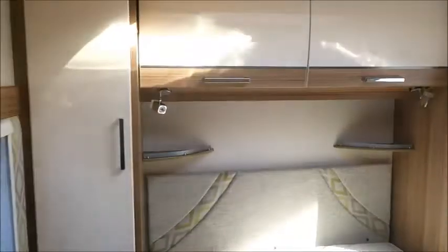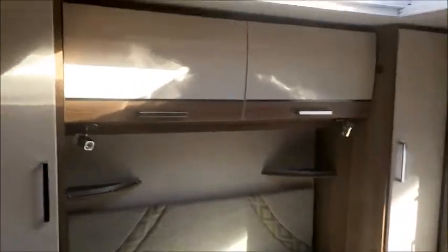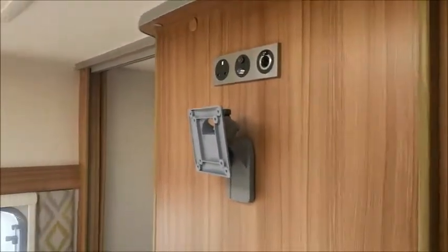And then to the rear, we have an end bedroom with his and hers wardrobes and storage space above. We've got an island bed, and just looking here we've got a point for a TV that fits on this bracket.